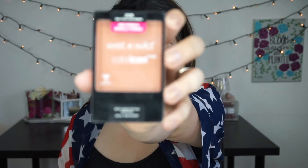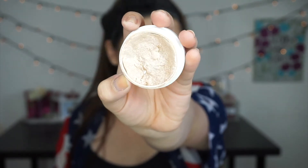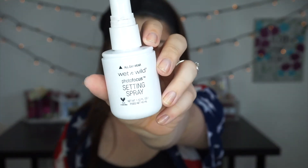Now for blush, I'm using my Wet n Wild Apricot in the Middle blush. And for that glow, I'm going to go ahead and use this Super Shock Cheek by ColourPop in the shade Spoon. I'm just going to pop that on my cheekbones, a little bit on my nose, my Cupid's bow, all the usual glowy places. Now to set that all in place, I'm going to spray my face with the Wet n Wild Photo Focus Setting Spray, and then we can move on to eyes.